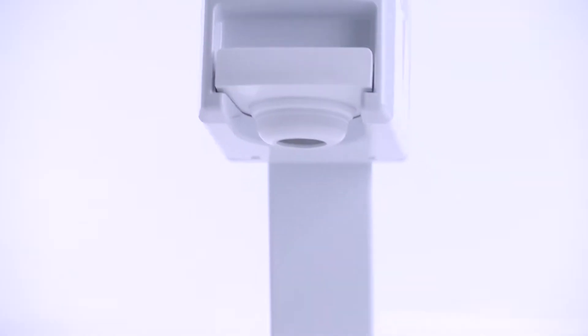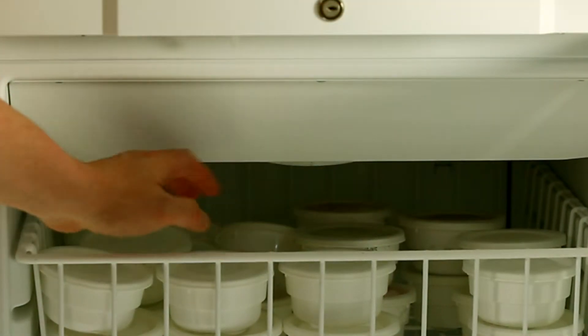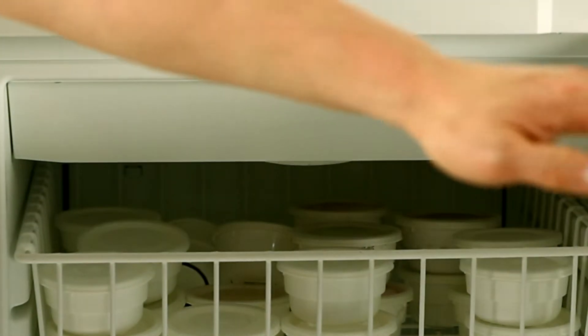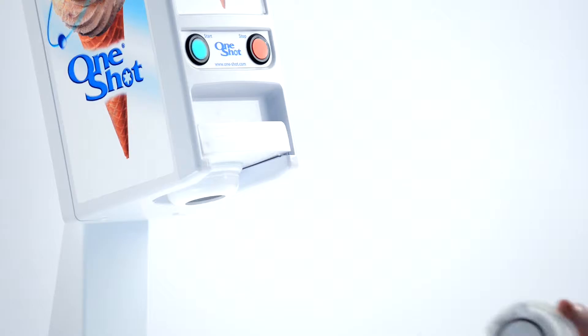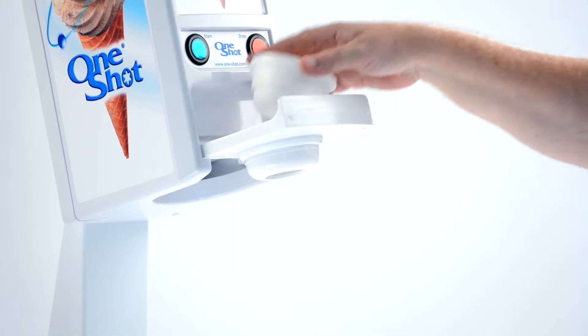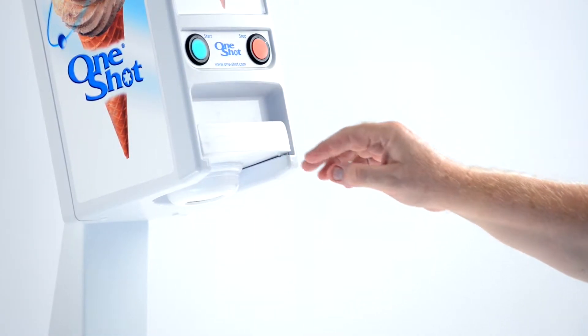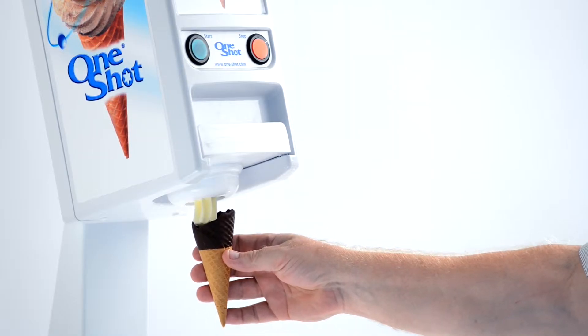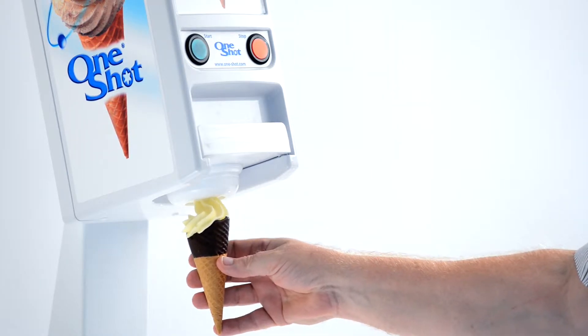Operating the one-shot dispenser is easy. You simply remove the container of flavor and product choice from your storage holding cabinet, and put it in place. Pull off the tab and insert into the machine. Push the green button, and the machine begins to serve your ice cream, frozen yogurt, or sorbet.